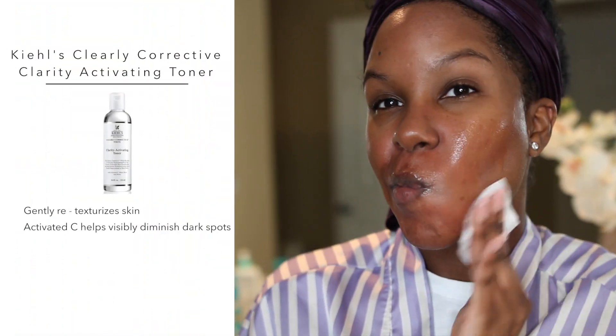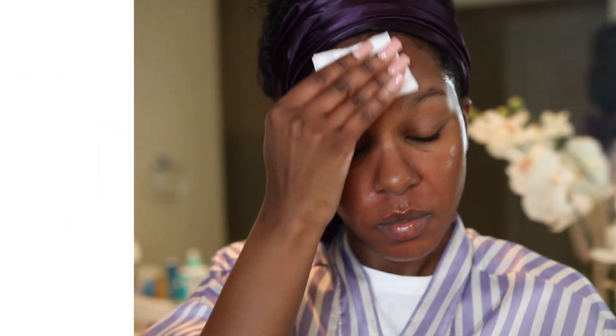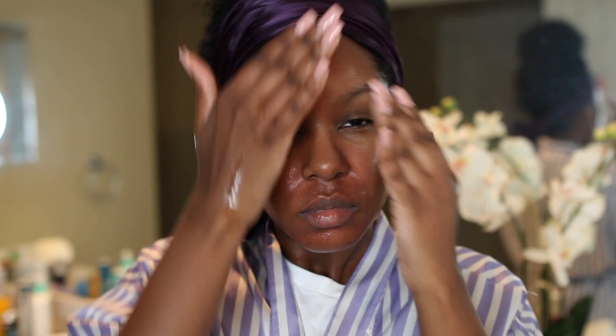Moving on to toner — I'm using the Kiehl's Clarity Activating Toner, which does a really good job getting rid of excess dirt. Next I'm using the Kiehl's Iris Extract Activating Treatment Essence. This step is pretty important but not that popular — it's the first step before your other products and it's supposed to help your other products work a lot better. I've seen a difference since using it.